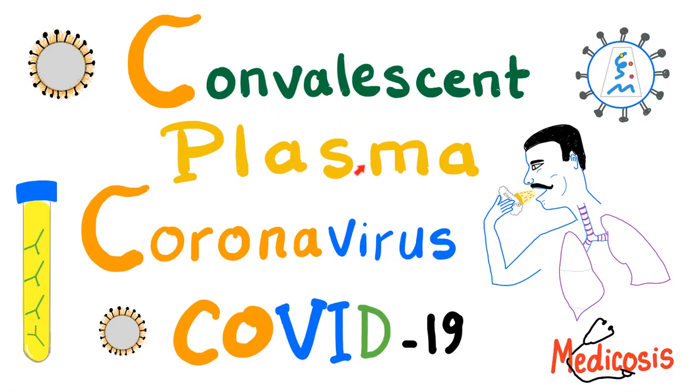Hey guys, it's your favorite medical channel, Medicosis Perfectionalis, where medicine makes perfect sense, and today we'll talk about convalescent plasma as a treatment option for COVID-19. With that said, let's get started.